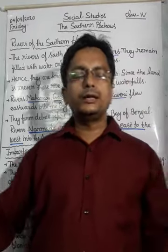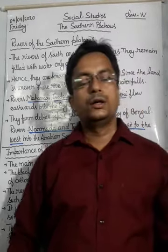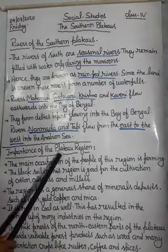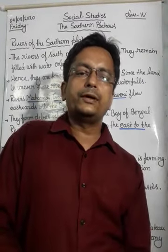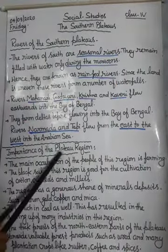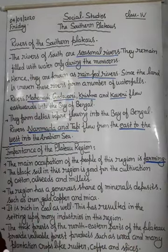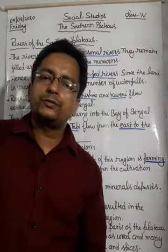Now let us see the importance of the plateau region. If anything exists on the earth, it has importance, and plateaus are no different. The first importance is that the main occupation of the people of this region is farming. Plateaus are highlands with a flat top, and on the flat top, agricultural work can be done.